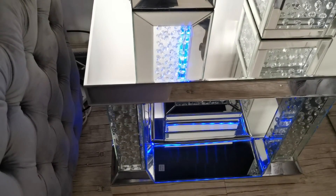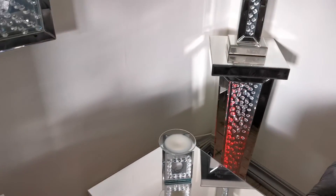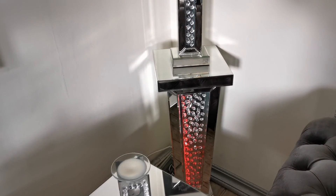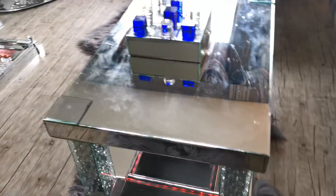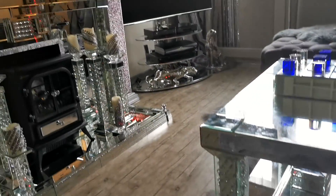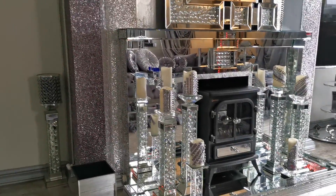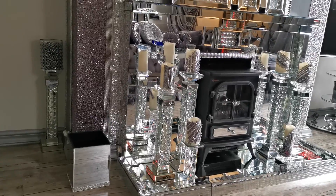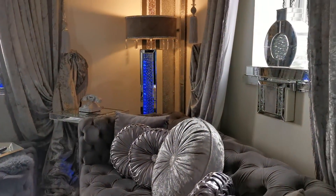Alexa, change LED to red. Alexa, change LED to blue. And this is on during the day. Alexa, turn off lights.